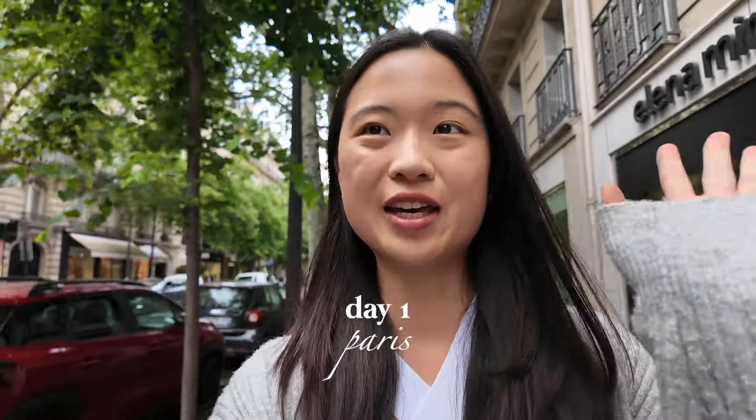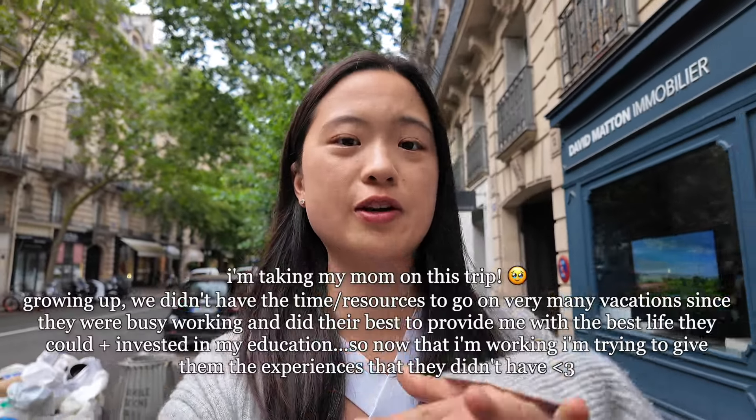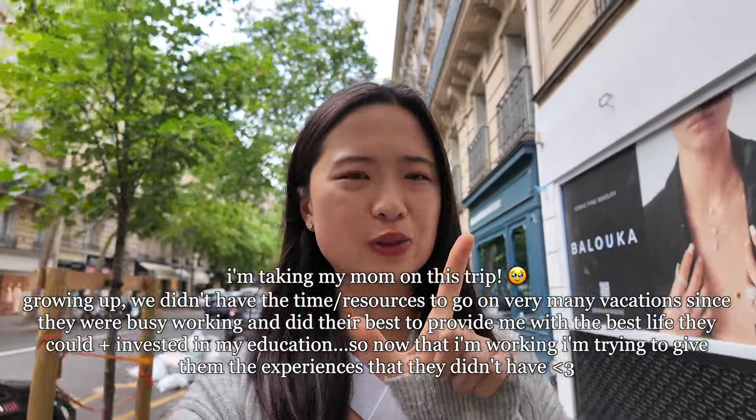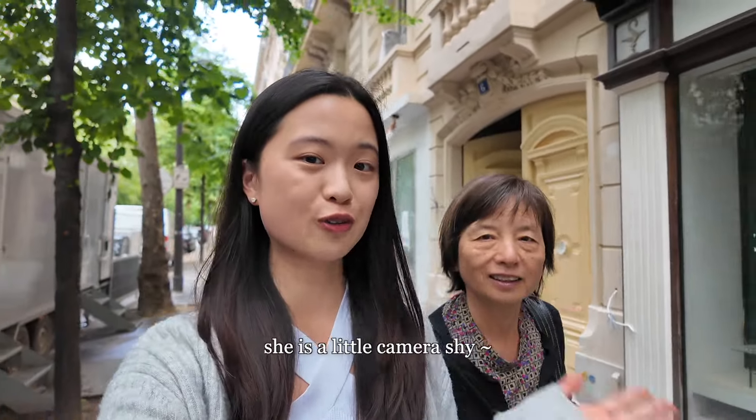Hey guys, I'm in Paris — this is my first time. We're mostly doing some of the iconic Paris locations like the Arc de Triomphe, the famous shopping center, and the Eiffel Tower. I'm also here with my mom, also her first time, so we're exploring this place together.